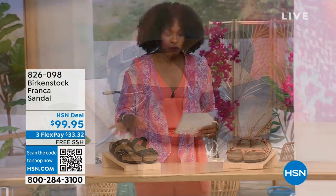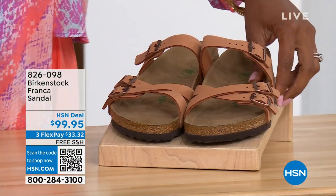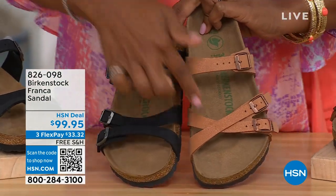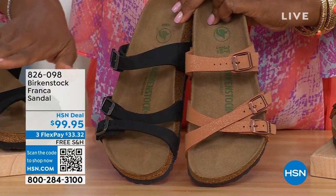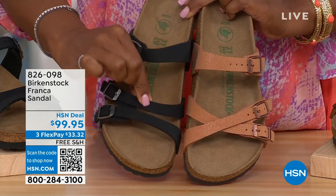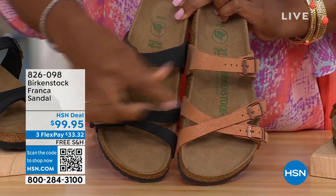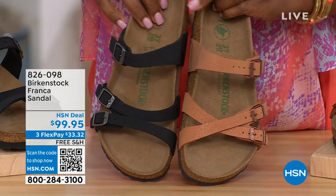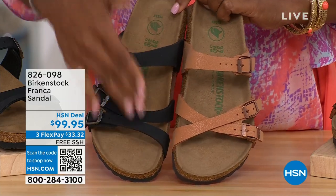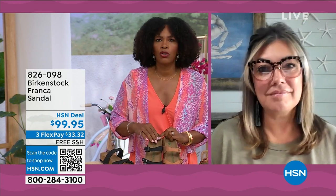Our hour's almost over, but we've got to talk about the Franca in black or earthy pecan. Not only do we have these two colors, but you can wear the Franca in a couple different ways. All three buckles are adjustable — you can crisscross them here in the front or keep them to the side, worn however it feels most comfortable for you.